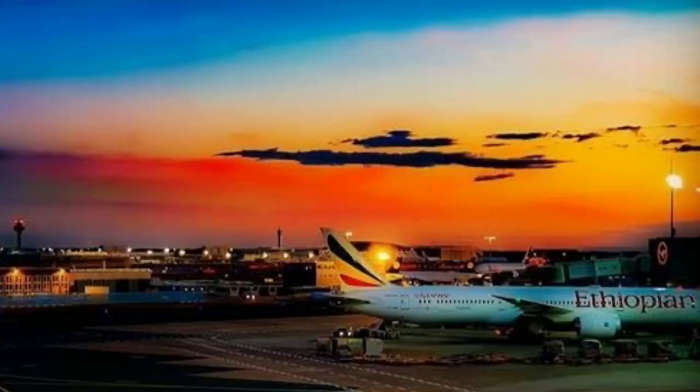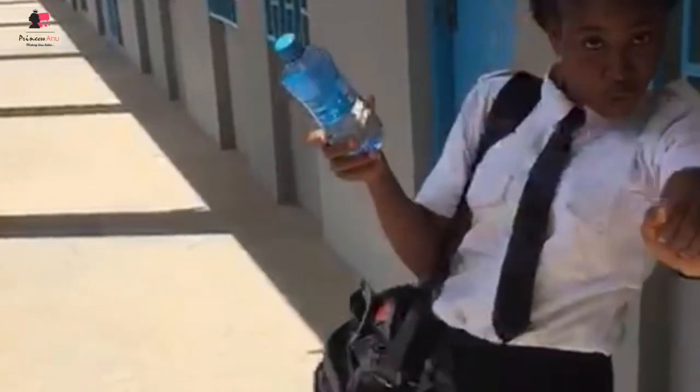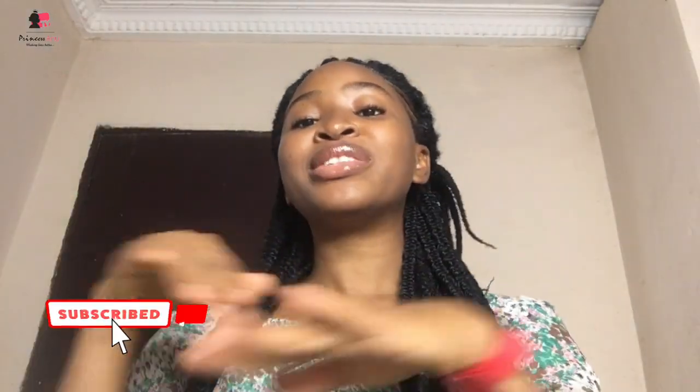In case you're seeing me for the first time and you don't know me, my name is Princess Anu and on this channel we talk about aviation, motivation, and adventure. Please if you've not subscribed, do me that favor — click on the subscribe button, it's a red button, and click on the bell so that whenever I post anything you'll be able to see it.